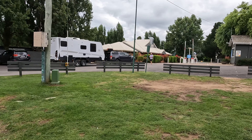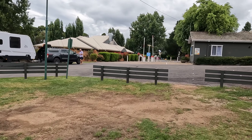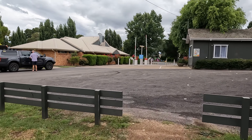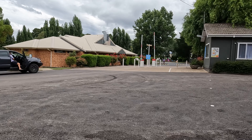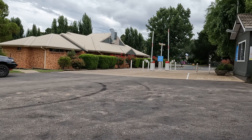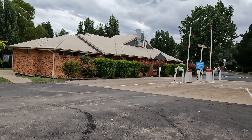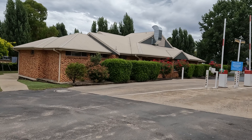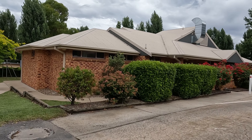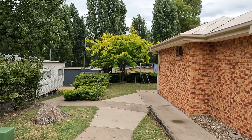I just want to show you a quick view of the campsite. Let's go through - on the left corner there is a toilet and a shower room, and it also comes with a laundry area.